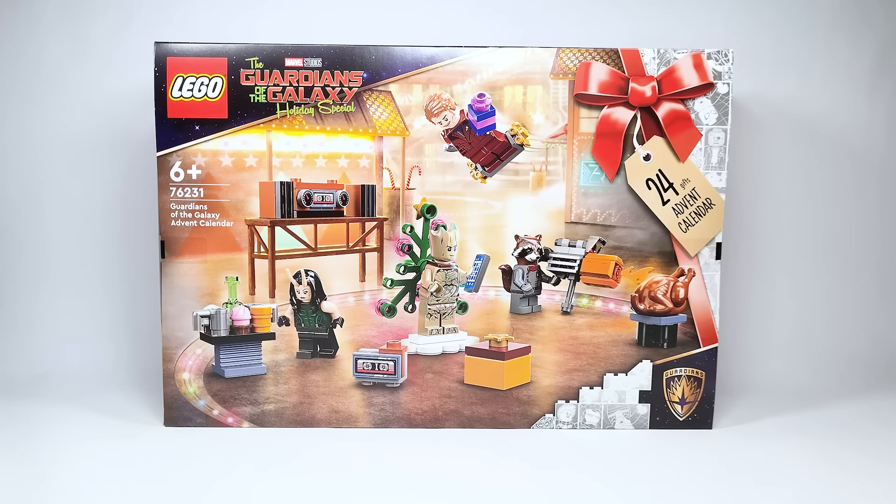Hello there everyone, AshenFlash here and welcome into a very exciting video. Today we are looking at the brand new LEGO Marvel Super Heroes Advent Calendar for 2022. This is set number 76231, the Guardians of the Galaxy Advent Calendar.